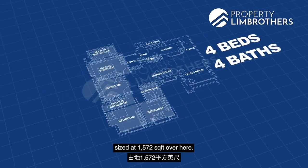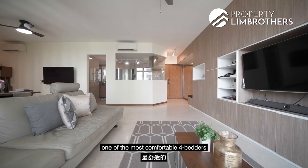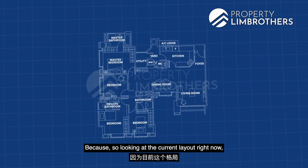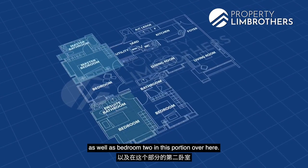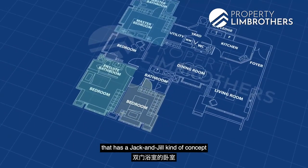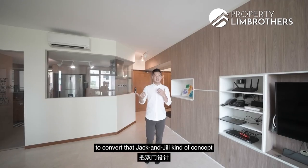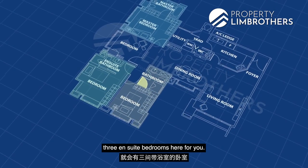This unit is a 4-bed 4-bath sized at 1,572 square feet, and the layout is one of the most comfortable four-bedders you can find in the area. It is great for multi-generational living because you have two ensuite bedrooms — the master room and bedroom two. Looking at the original layout, there is also a jack-and-jill bathroom concept, offering enhanced privacy for bedroom one. If you convert it back, you essentially have three ensuite bedrooms.